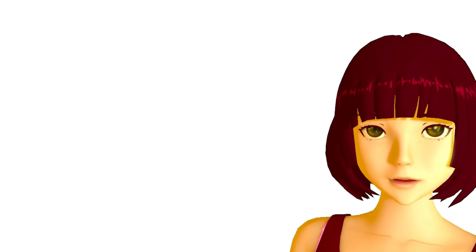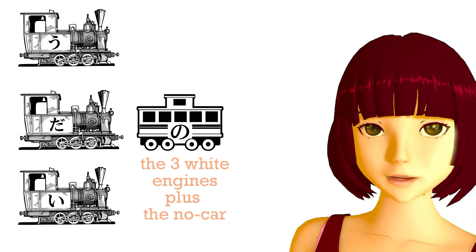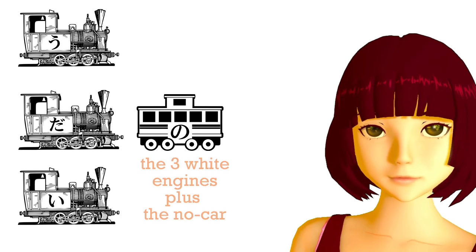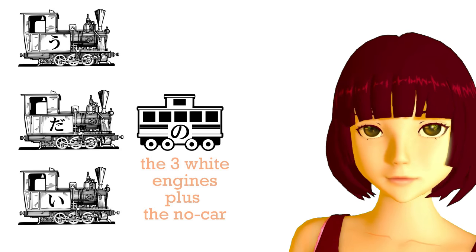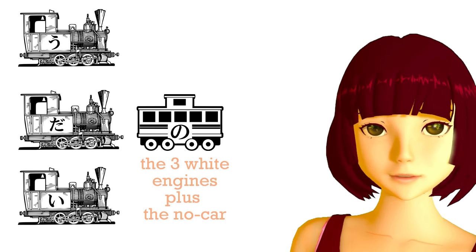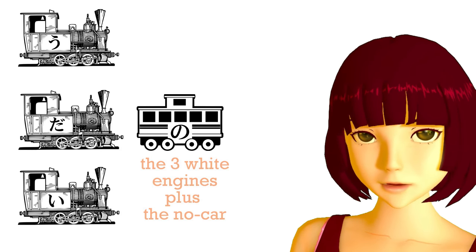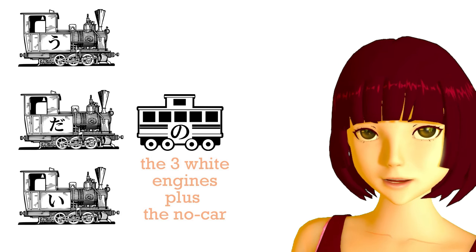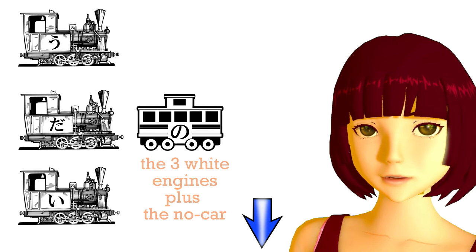So we have four ways of forming adjectivals: the three engines plus the no-car. Using this we can make all kinds of sentences and they can become very complex, especially with verbal adjectives where we can use whole complex sentences in an adjectival manner. I'm going to do some worksheets that will help us get used to some of those more complex sentences, and I'll put them in the information section below this video lesson.